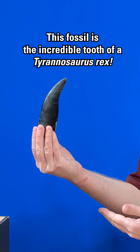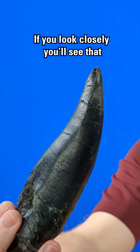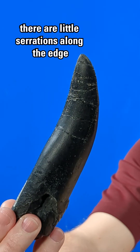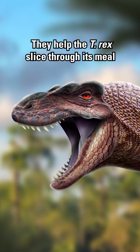Now this fossil is the incredible tooth of a Tyrannosaurus rex. If you look closely you'll see that there are little serrations along the edge, just like a steak knife. They help the T-Rex slice through its meal.